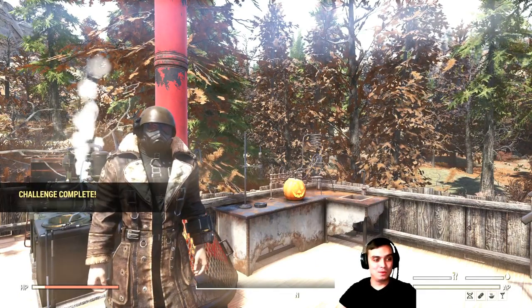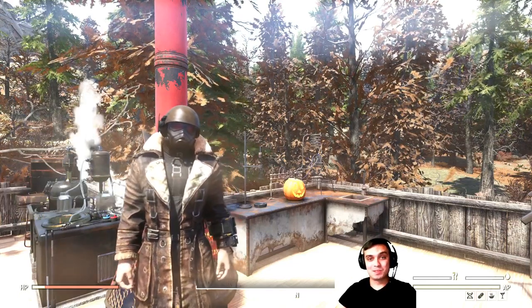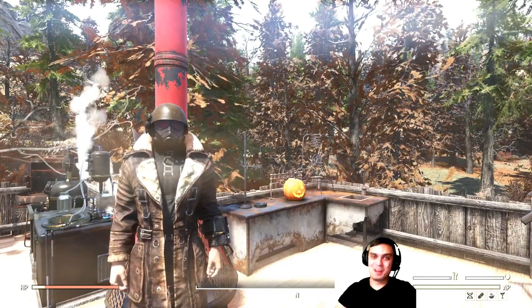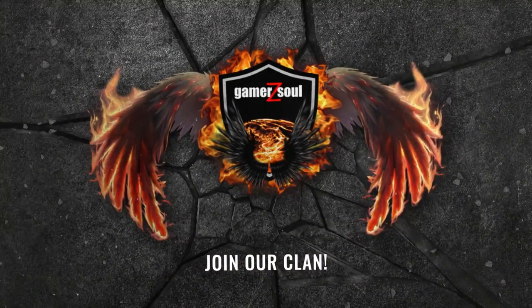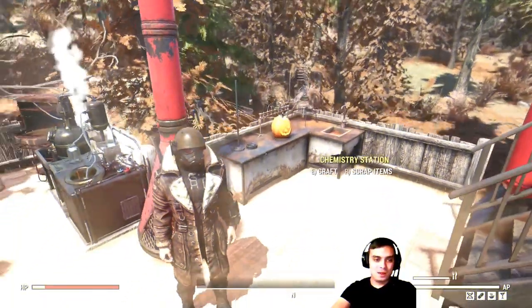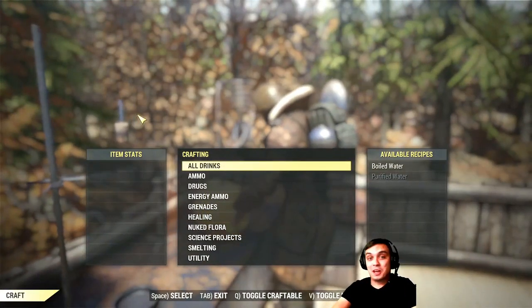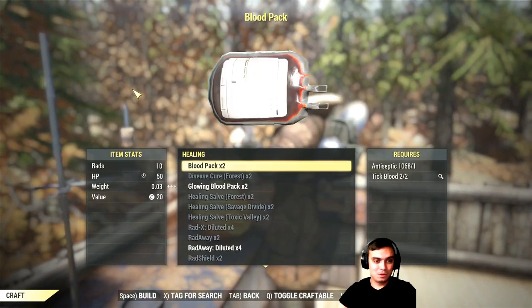Let's start with the easiest one: consume 10 alcohol drinks and you get 10 atoms. It's not wasting time, let's jump right into it. For the next challenge, you'll need the chemistry station at your camp.